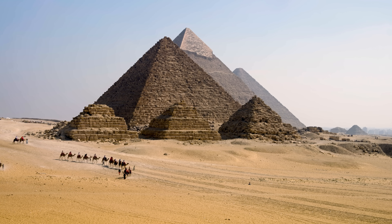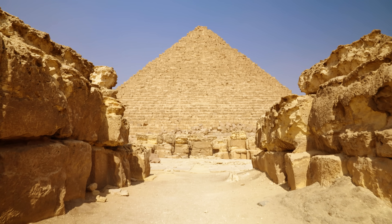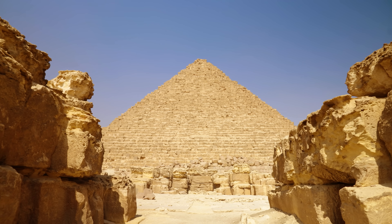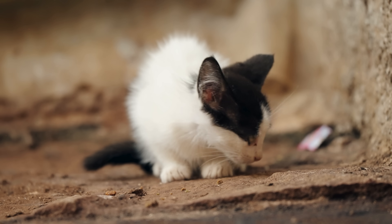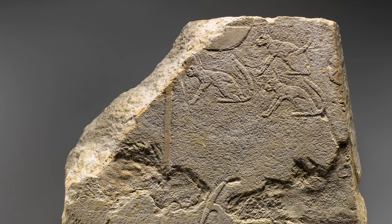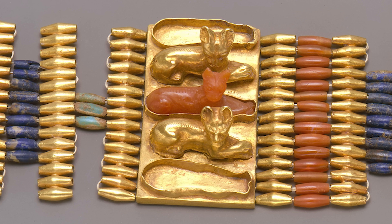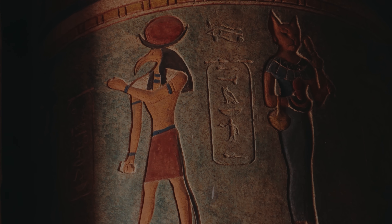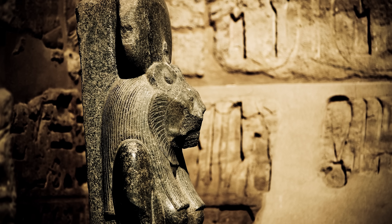Over time, these semi-domesticated weirdo roommates followed humans as they travelled and traded across the Middle East, eventually arriving in ancient Egypt, where they reached legendary status. In the Fertile Crescent, we mostly understand that cats and humans lived alongside each other. But it's the art from the time they hit Egypt, around 3500 years ago, that shows humans — from temple priests to royalty — had gone full on cat lady. Not only were they cuddly companions, in Egypt they were elevated to deities, like Bastet, the goddess of cats, daughter of Ra.